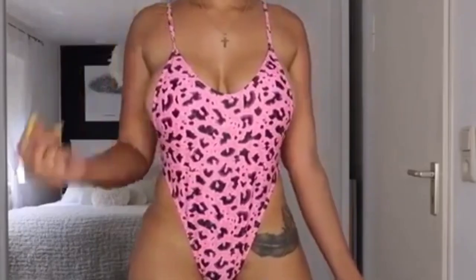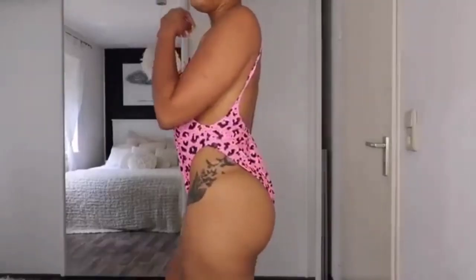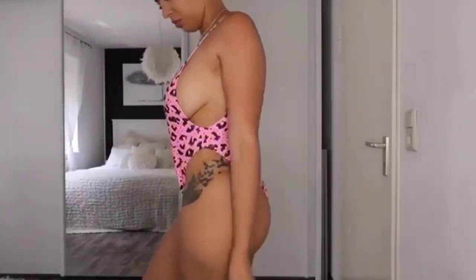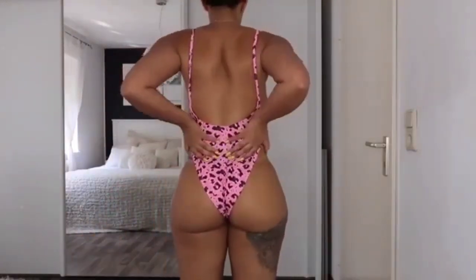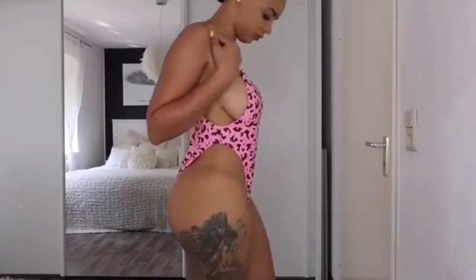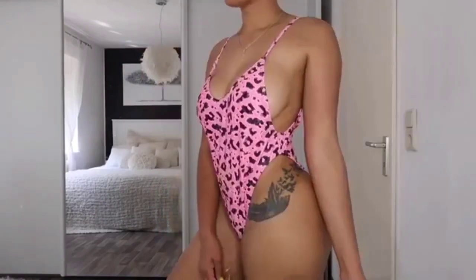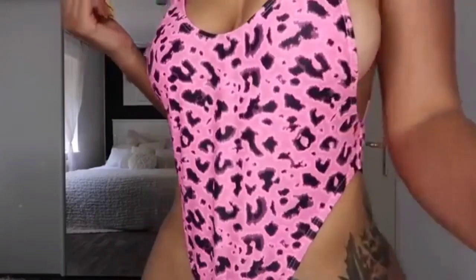Next we have this pink bathing suit — a one piece. It's leopard with black prints and I really love this one. I got it in a size small. I felt like in the back it was a little loose right there, but other than that the size small fit perfect. As you guys can see some side boob will be showing. Here's a better look at the material, color, and print.